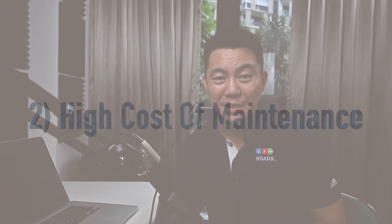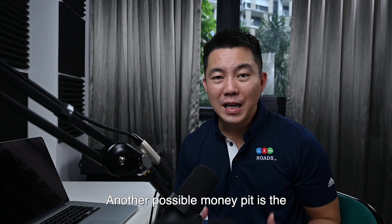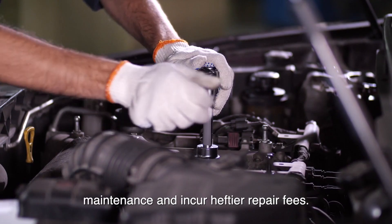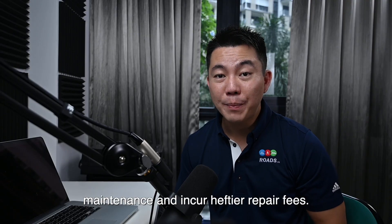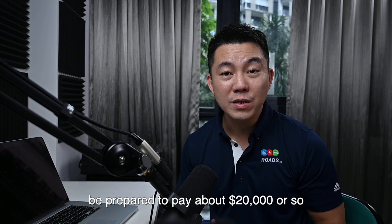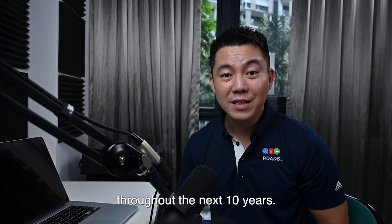Number 2: high cost of maintenance. Another possible money pit is the high cost of maintenance and repairs. Older cars tend to require more maintenance and incur heftier repair fees. So depending on the condition of the car, be prepared to pay approximately $20,000 or so throughout the next 10 years.